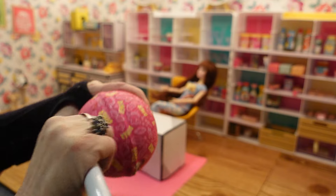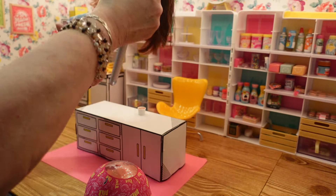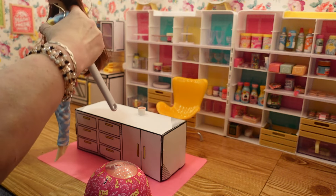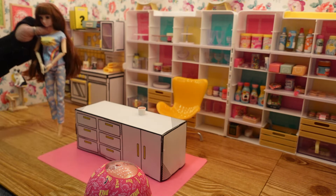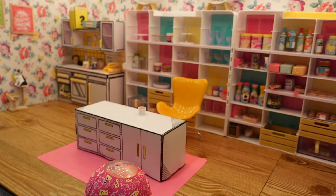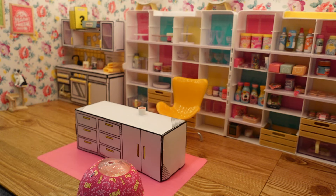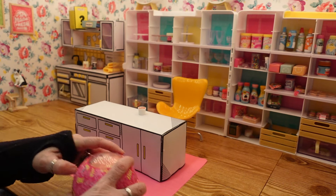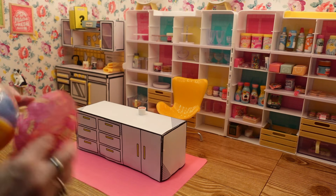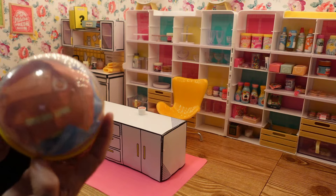Abby, you gotta excuse yourself again! We should walk in sideways. Sorry — not very good at playing with Barbies anymore. Alright, here's what it looks like.